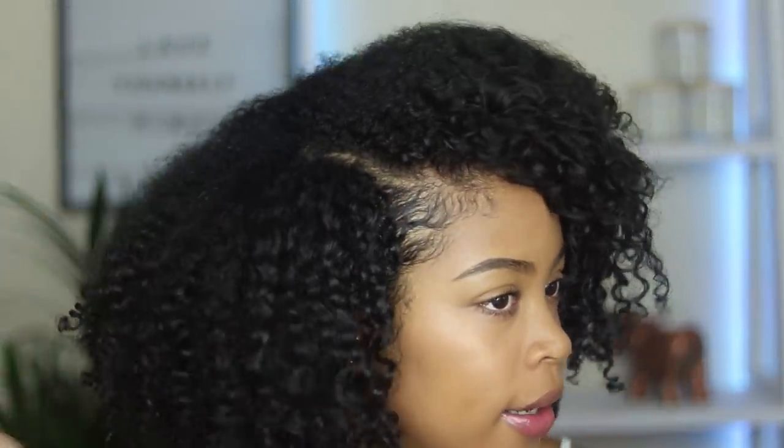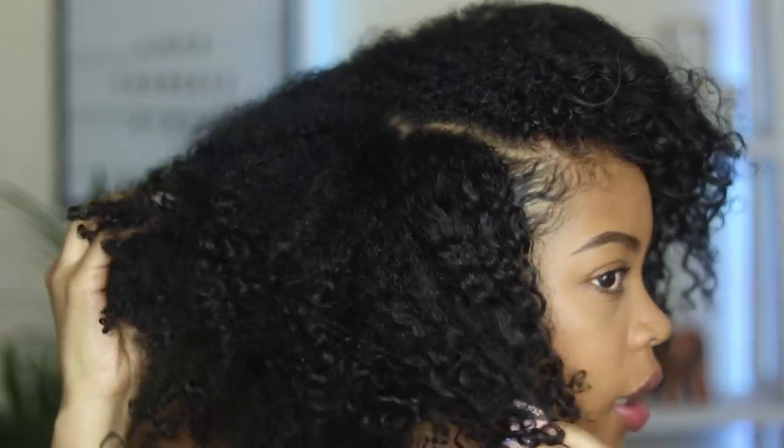That concludes my dollar store curly hair routine — I hope you guys enjoyed the video! If you are new, make sure you click the subscribe button and turn on post notifications. If you are a recurring subscriber, thank you so much. Go watch another video — I have wash day videos, how to fluff my hair, my regular curly hair routine, updo and hairstyle tutorials. I have everything you need on this channel, so watch a few more and I'll see you in the next one!